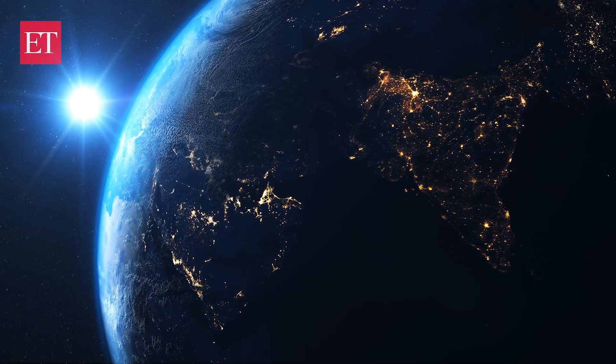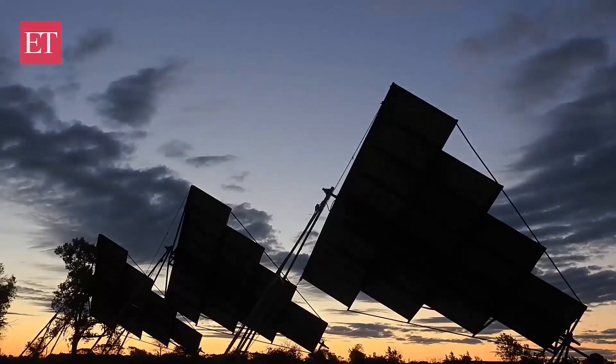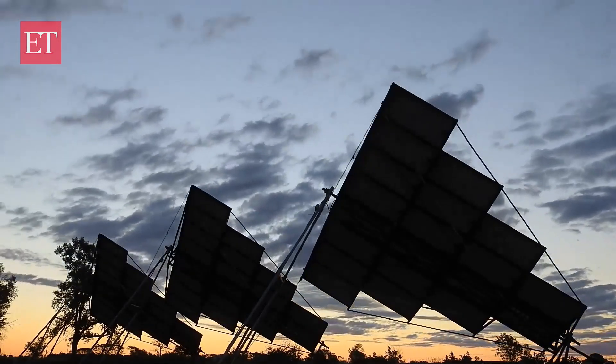As the first rays of the Sun touch the Earth, a new day of possibility begins — a day powered not by traditional means, but by solar energy.